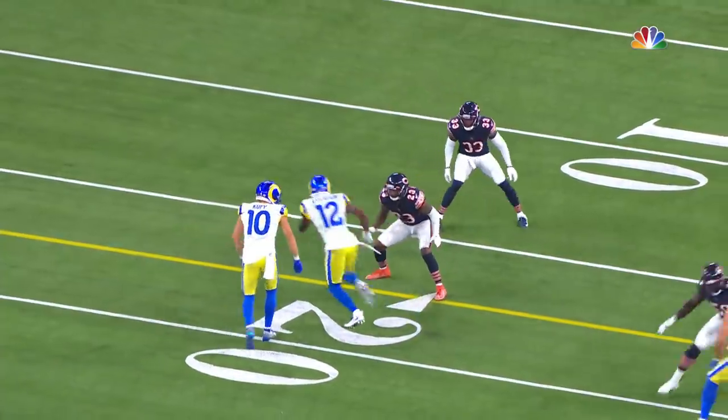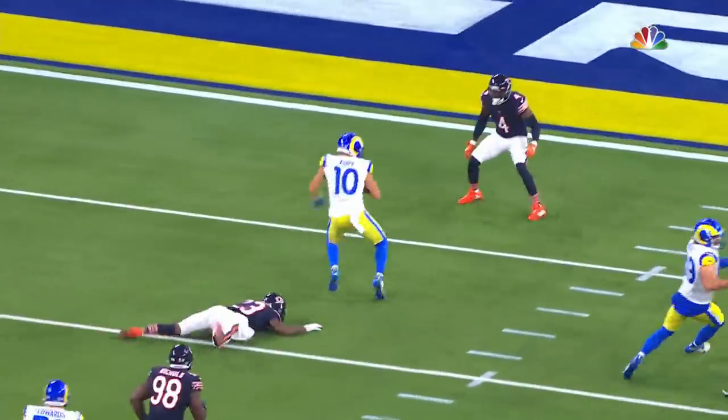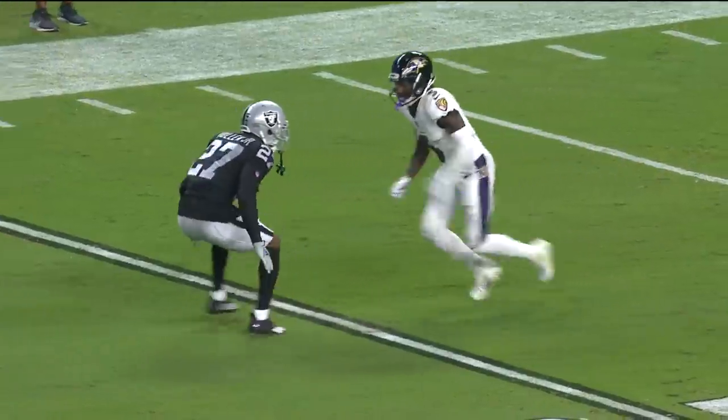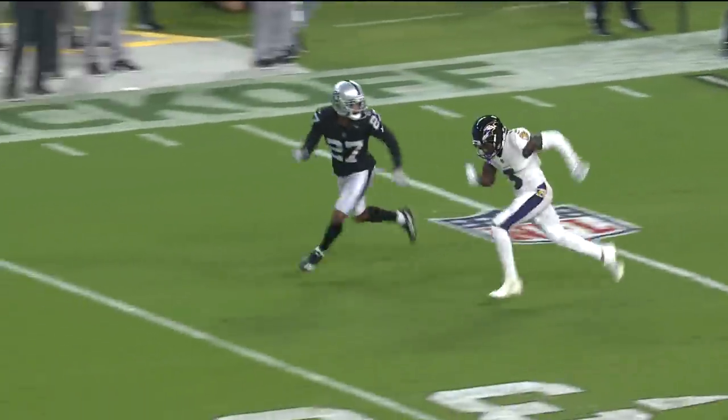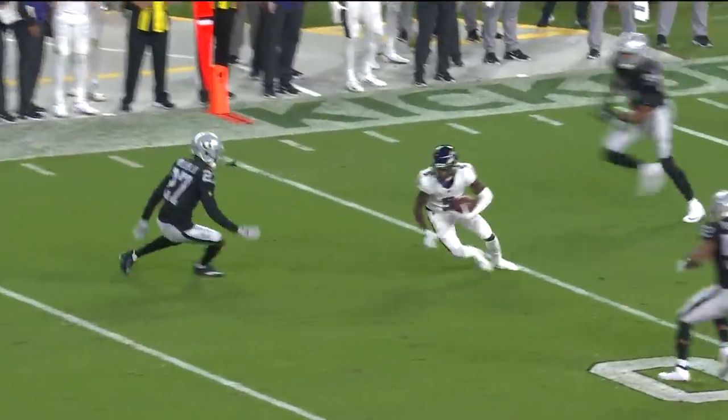Watch Cooper Kupp not only just make the catch to begin with, but watch the spin move — set him up, get it out, stretch it out. Here against Trayvon Mullen: stem him outside, just jab him outside a little bit, then put on the brakes. And look at Trayvon Mullen — Mullen's like, wait a minute.